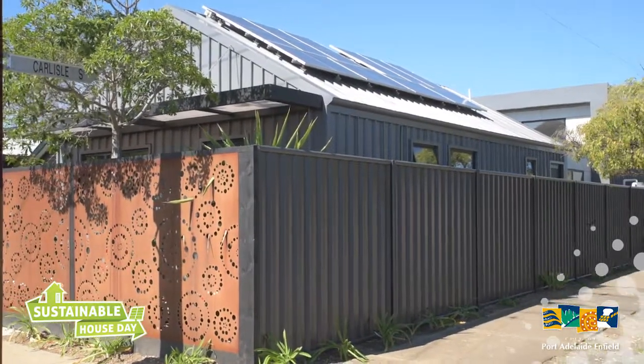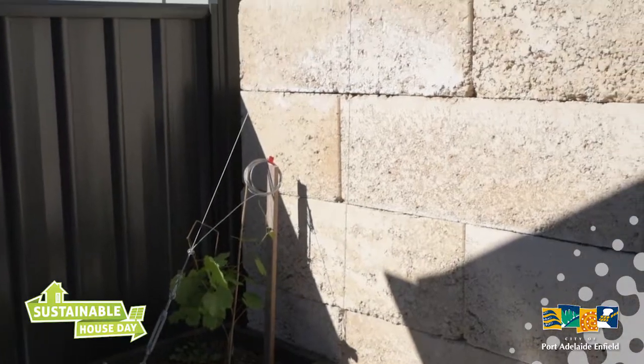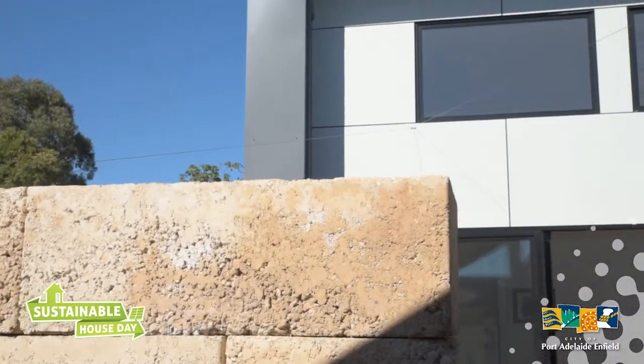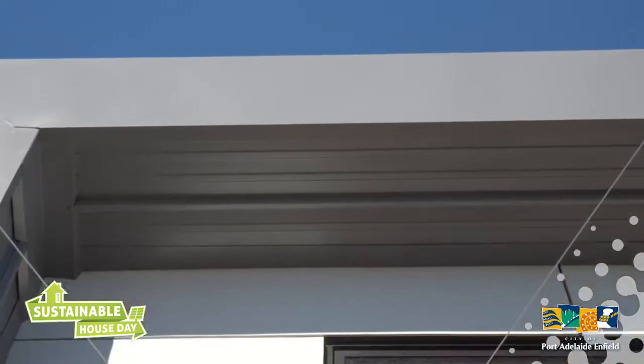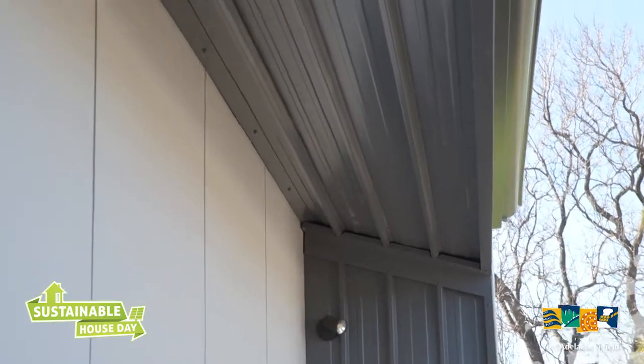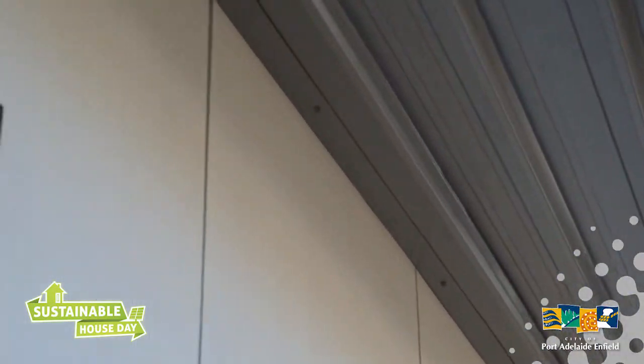We're very fortunate with this block that we already had some mature trees on the western side, which shade the western part of the building in summer. We've planted a deciduous vine on the northern side of the main sliding door, because with the eave that we have, we'll certainly shade the high level windows, but not the courtyard.